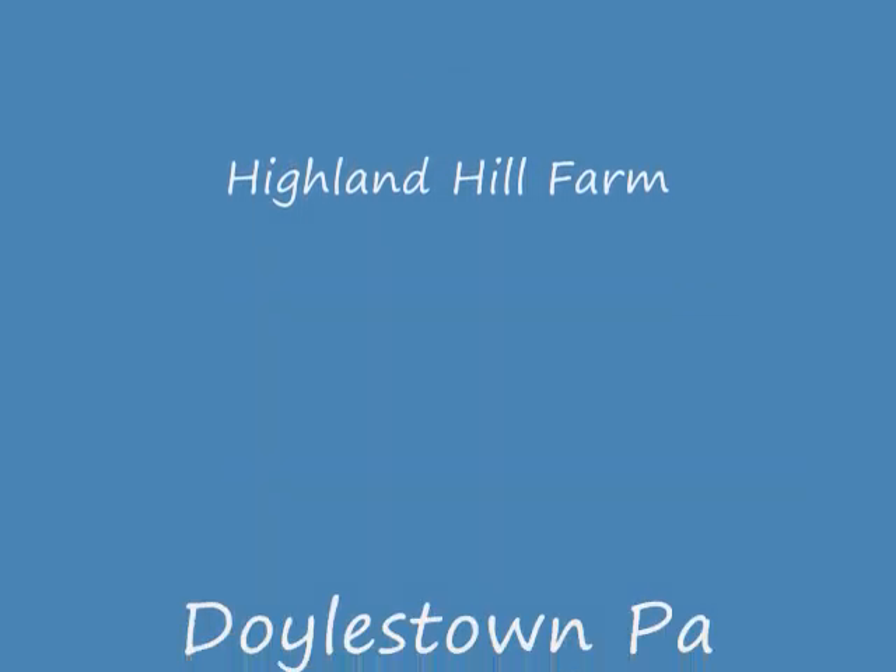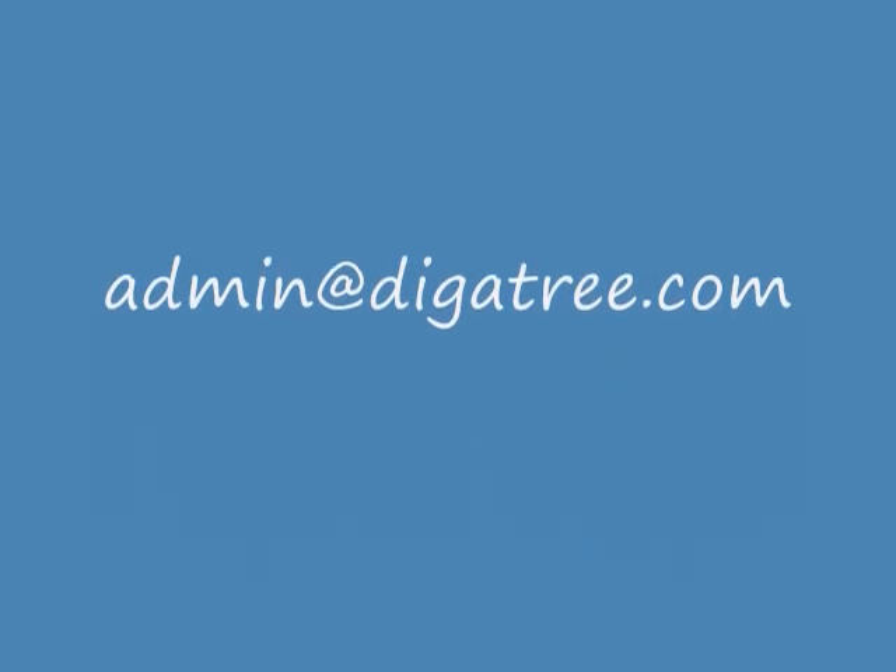We grow many different varieties. If you stop by our farm, we'd be glad to show you some. 215-651-8329.